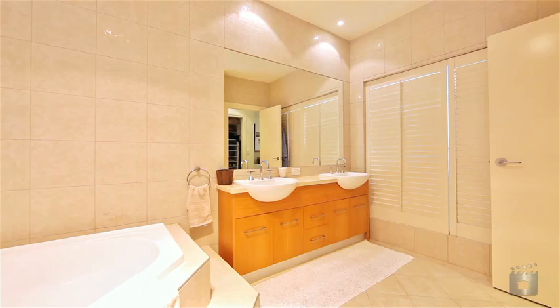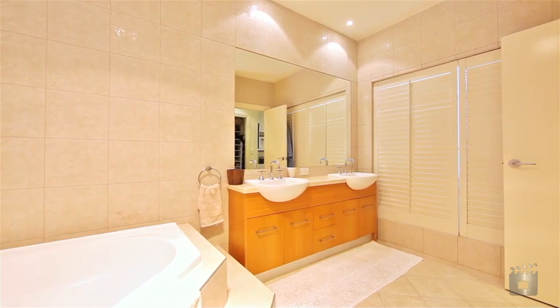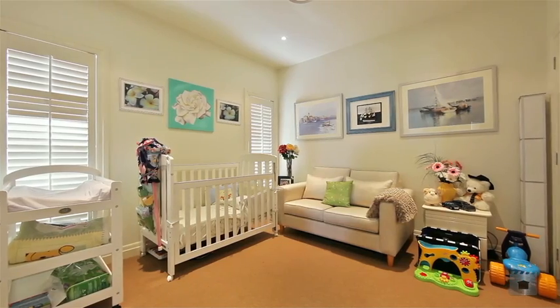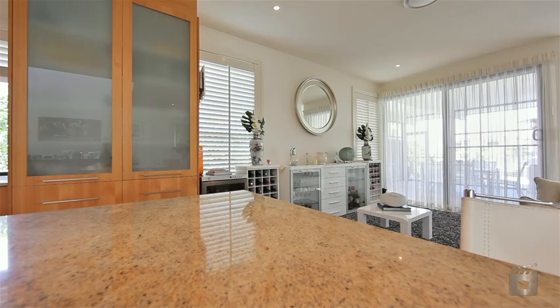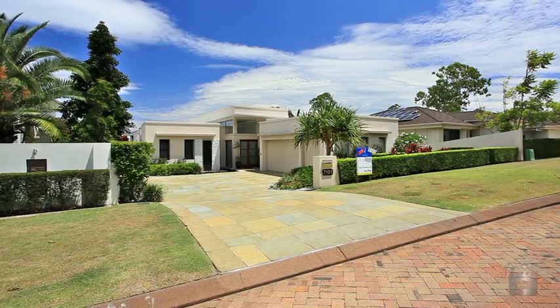Featuring three bedrooms all with private ensuite, a separate study or fourth bedroom, and a large gourmet kitchen fitted with quality appliances and stone benchtops, plus double car garage or double car plus buggy accommodation.